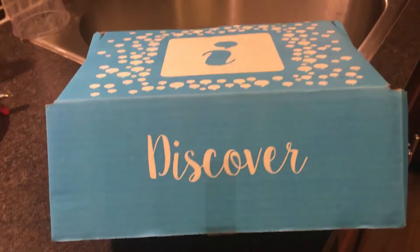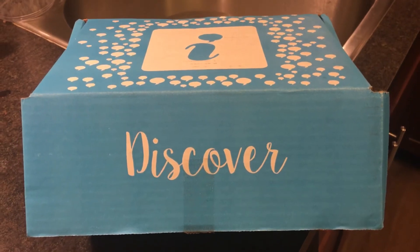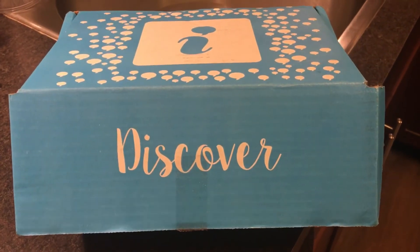What a great box! Thank you so much, Influenster. So that is the Goddess Box, everybody, and I will be looking forward to sharing all my reviews on these wonderful products with you. Thanks!